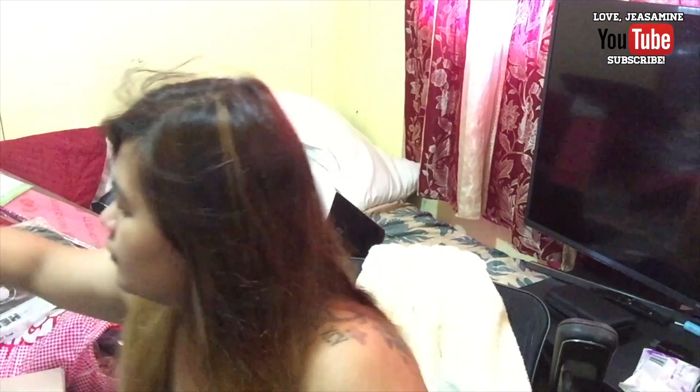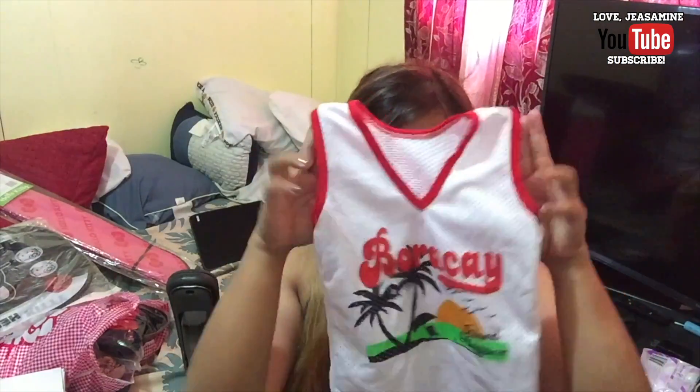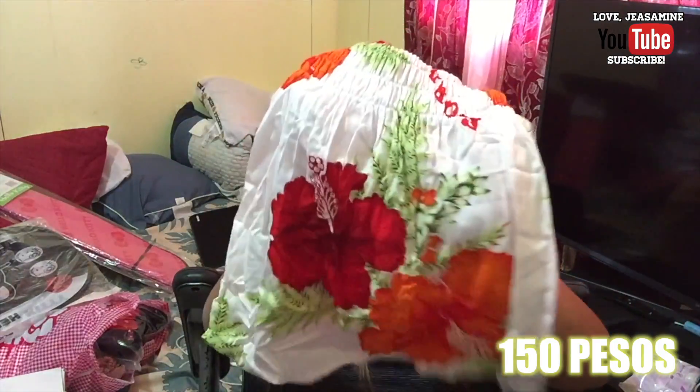When we went to Boracay, I got a few things to show you guys. I got some shirts for my niece and nephew. I got this basketball-type shirt set that says Boracay on it, and here are the shorts. And for my niece, I got this dress — it says Boracay.